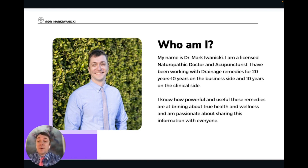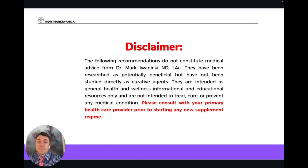Ten years on the business side where I was importing remedies from Europe and distributing them to doctors in the US, and ten years on the clinical side where I was utilizing the remedies with patients and seeing how beneficial and powerful these remedies truly are. Just first, this disclaimer: all the information I'm giving you here is for informational and educational purposes only. Please consult with your primary care provider before starting any new supplement regimen.